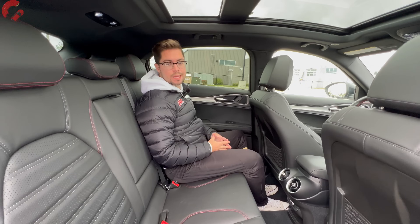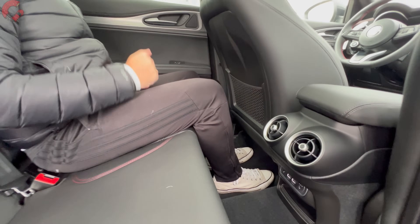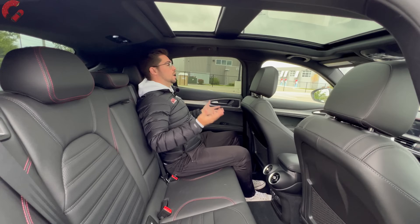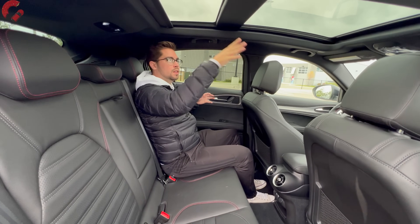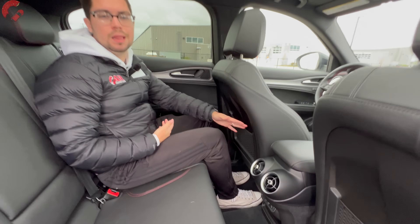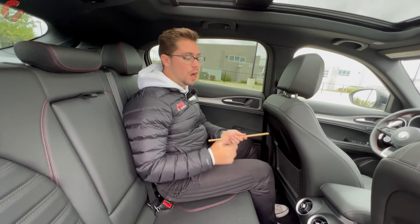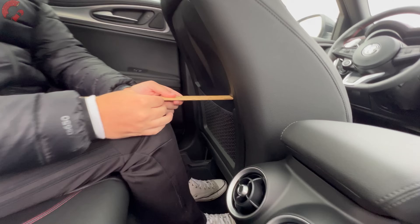Starting with legroom, we're sitting at 31.9 inches of legroom according to Alfa Romeo, with about 39 inches of headroom — headroom is very good for this segment. I'm 5'9 for reference, and I have no issue with the headroom whatsoever. The panoramic moonroof makes everything feel open and airy. As for the legroom figures, that's going to be a bit behind the competition on paper, but with the seat adjusted to Drew who's 5'8, knee space is still about 6 inches, which is plenty for someone of average size.